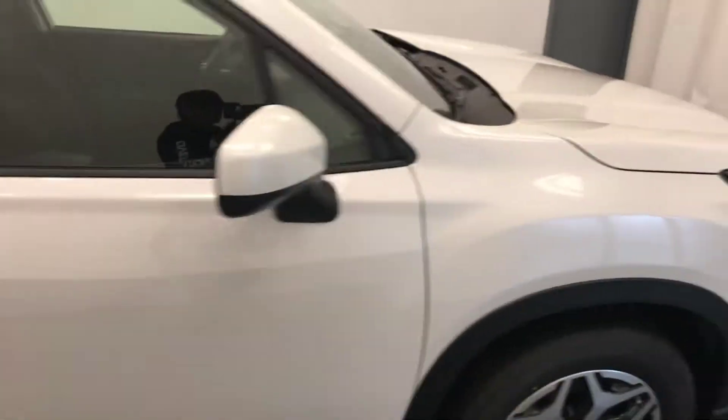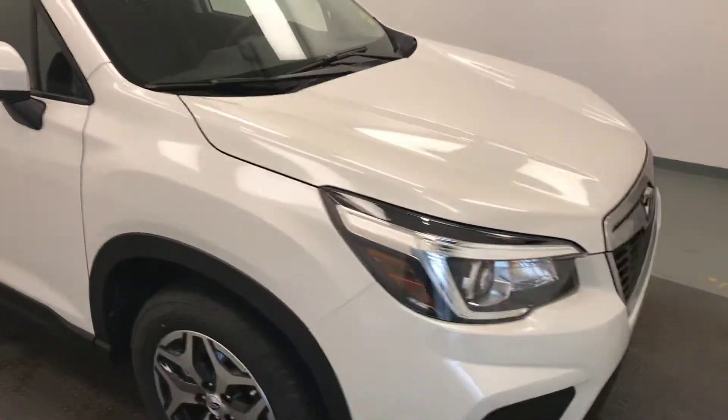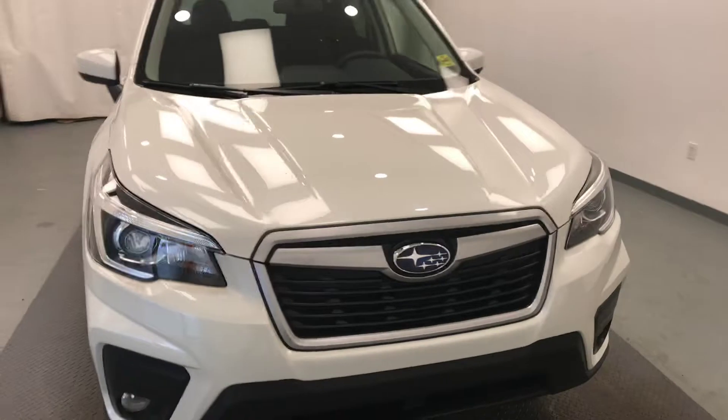Once again, this is stock number 198095 on a 2019 Subaru Forester, and our exterior color is white.